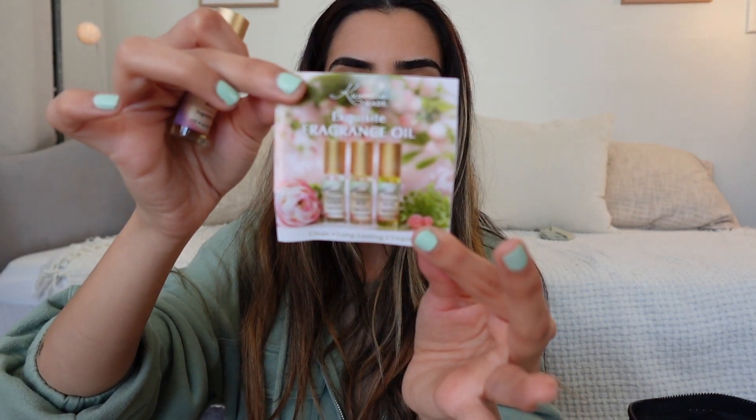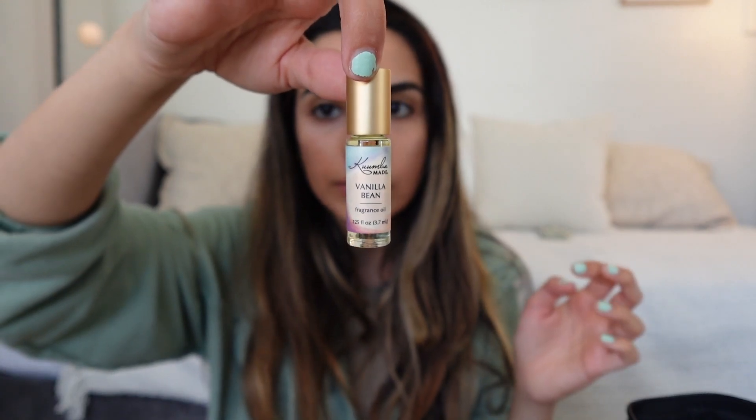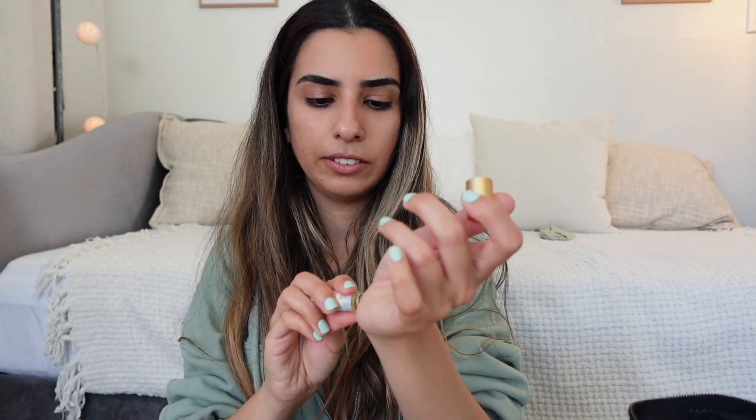This is an essential oil — I've seen this brand before. They create botanical skincare and fragrance oils. It's called Kumba Made, and it says clean, long-lasting, vegan, always handmade with love in small batches. Let's try it — oh, it's very vanilla-y! I like it.